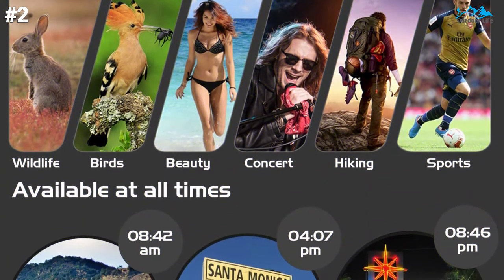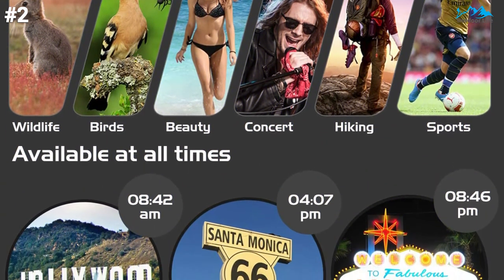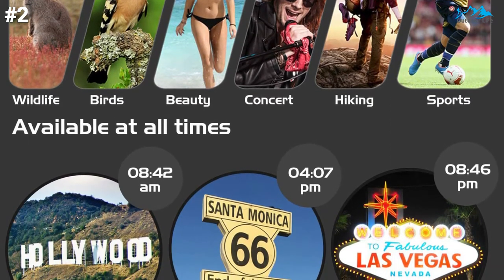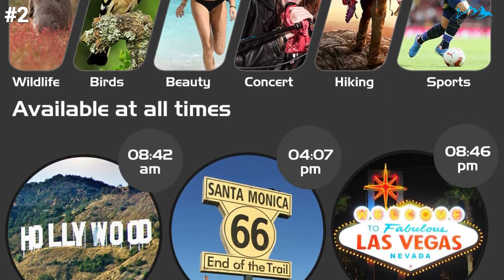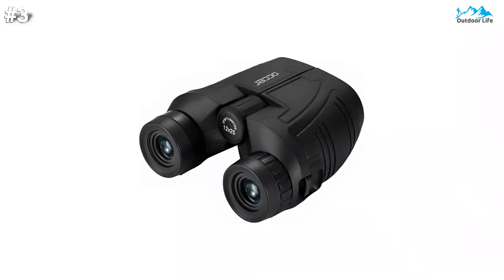These binoculars are fully competent for bird-watching, hunting, hiking, travel, sports events, theater, and concerts. Also ideal as gifts for Christmas, Father's Day, and boys and girls.